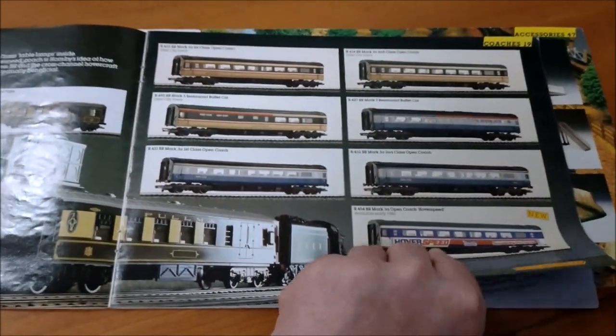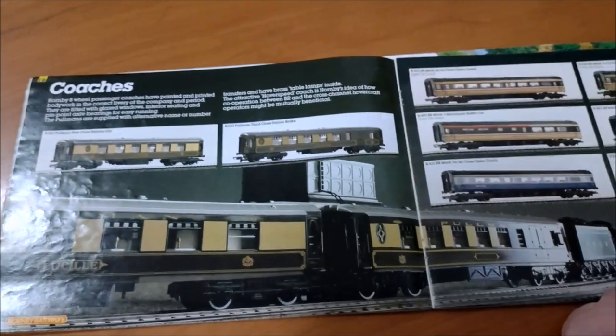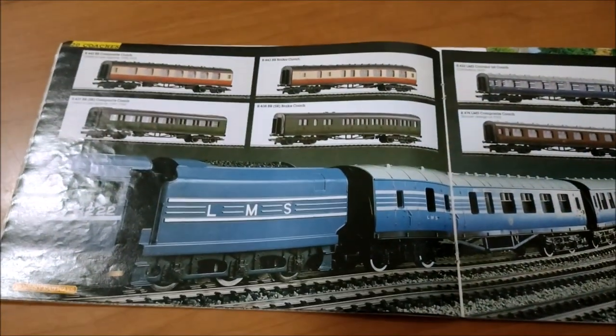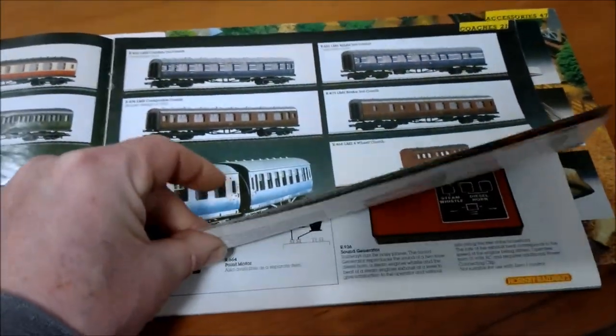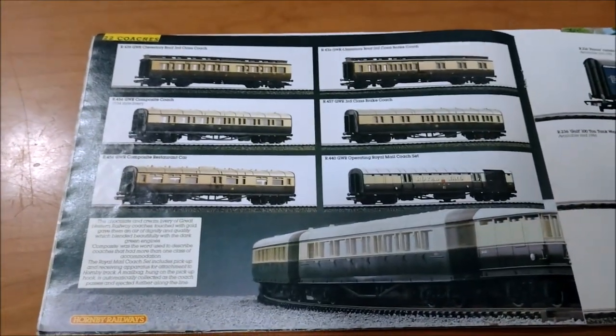Coaches — different coaches to choose from. This looks quite nice, having a main background picture to break up what's basically just boring coach pictures shown side-on. From a graphic designer's point of view, that's a lot nicer. Then we've got the freight and heavy wagons and vans.